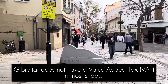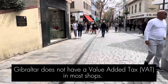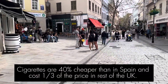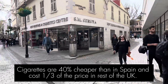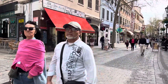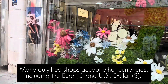Gibraltar is a great place to go for duty-free shopping. Main Street is lined with tons of local and international brands. Check out some of the local cafes and restaurants tucked away on Main Street while you're shopping.